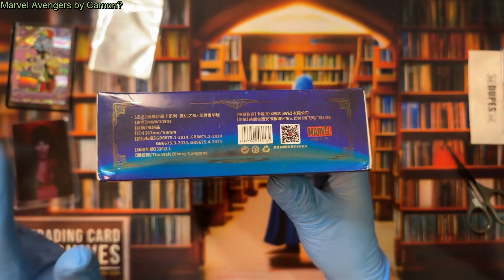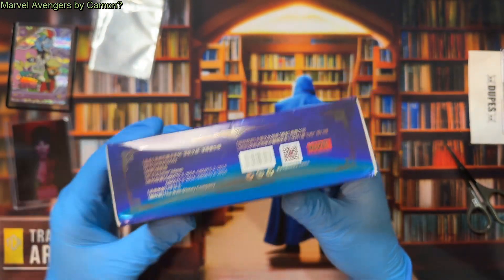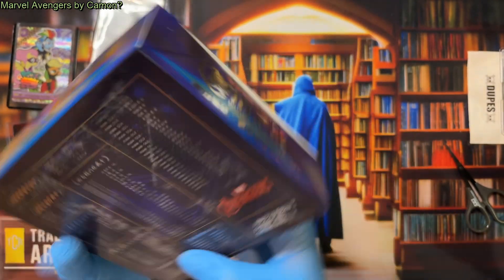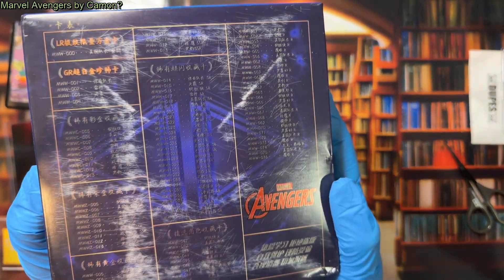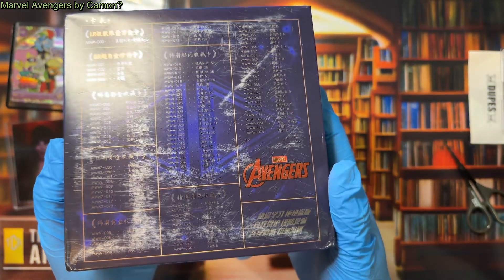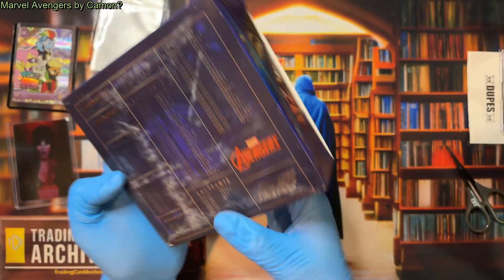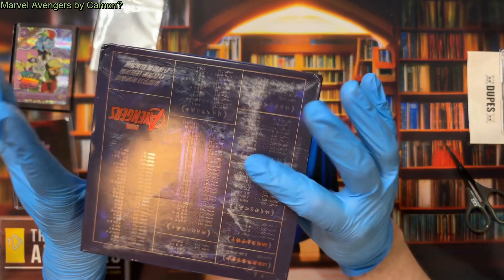I assume this is licensed only because no one would put Disney stickers like this on their product if it wasn't. Kamon certainly has done such things before. They always provide a really good set list on the back, although this particular set list has been scuffed up. Maybe I can pull that back out when I scan it, but it's really hard to read right now. I think that's everything on the box.